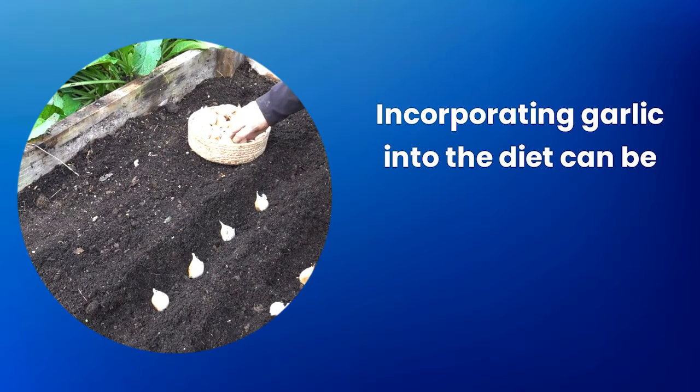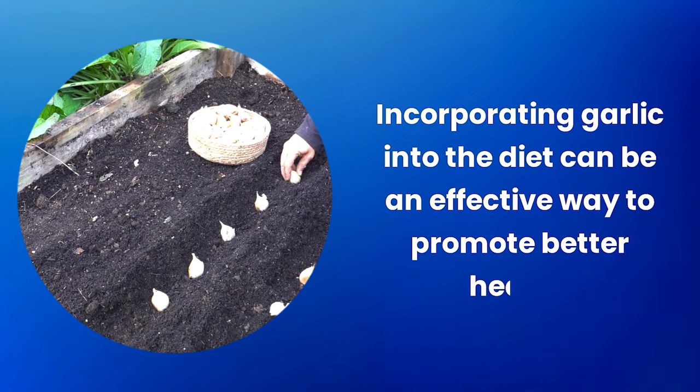Incorporating garlic into the diet can be an effective way to promote better health. Thank you for watching — don't forget to subscribe to the channel. See you in the next video.